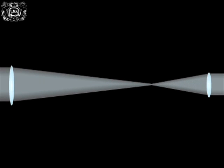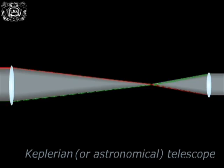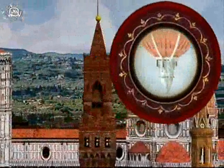But this optical combination, known today as the Keplerian or astronomical telescope, furnished upside-down images that made it unsuitable for terrestrial use.